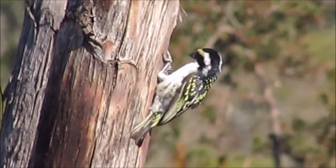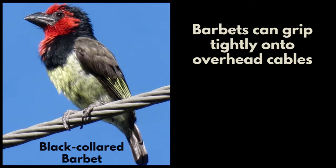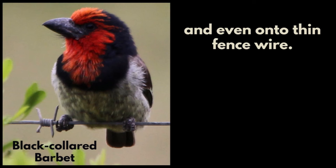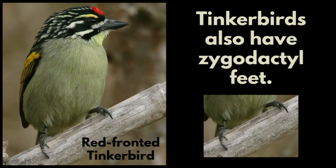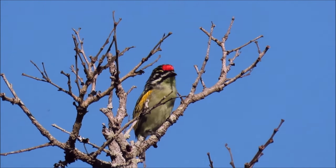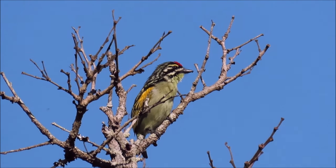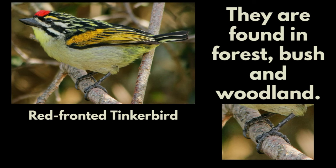This acacia-powered barbet is at its nesting hole. Barbets can grip tightly onto overhead cables and even onto thin fence wire. Tinkerbirds are closely related to barbets and they also have zygodactyl feet. They are found in forest, bush and woodland.